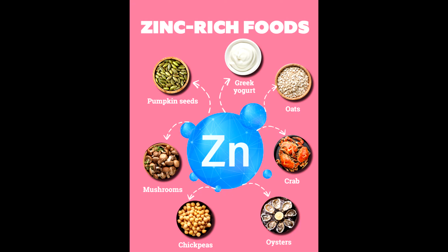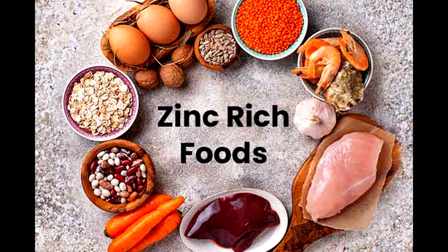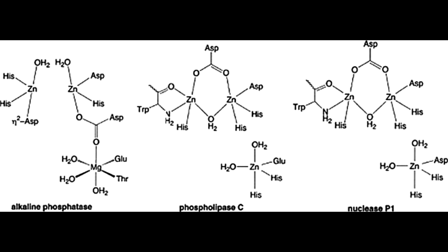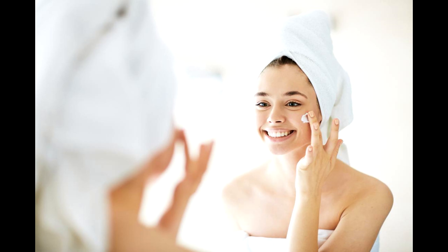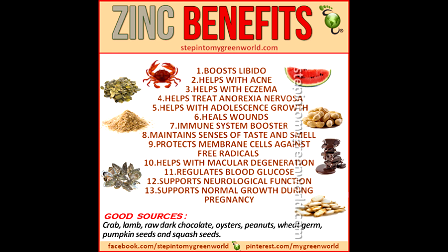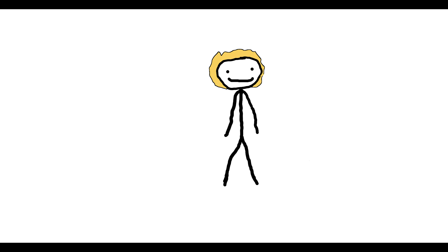Zinc is also an essential nutrient, meaning your body does not produce it, therefore you must consume it through diet. Zinc is necessary for a multitude of body processes, including the catalytic activity of around 100 enzymes, immune function, protein synthesis, skin health, and so forth. Since your body doesn't store zinc, it's very important to get a steady dose of zinc almost daily. The daily recommended intake for zinc is about 11 mg per day, but your body can tolerate excess of 40 mg a day.